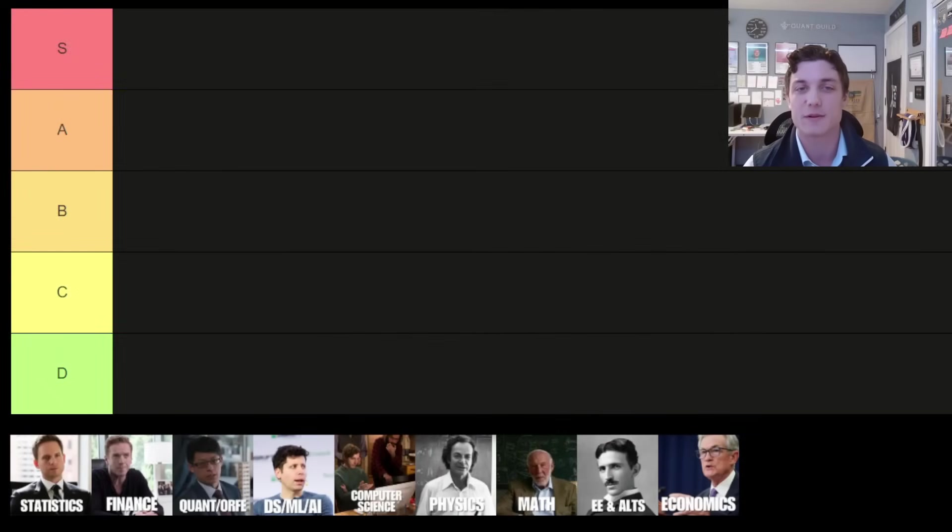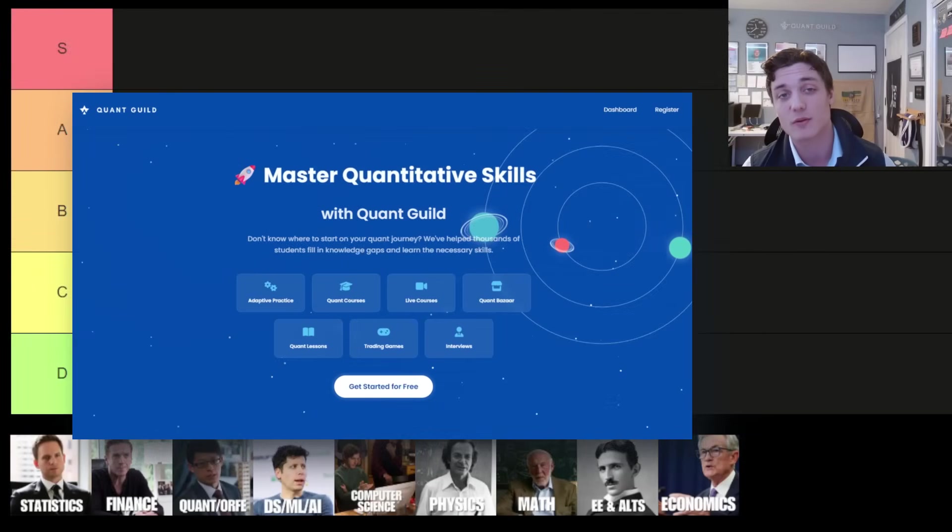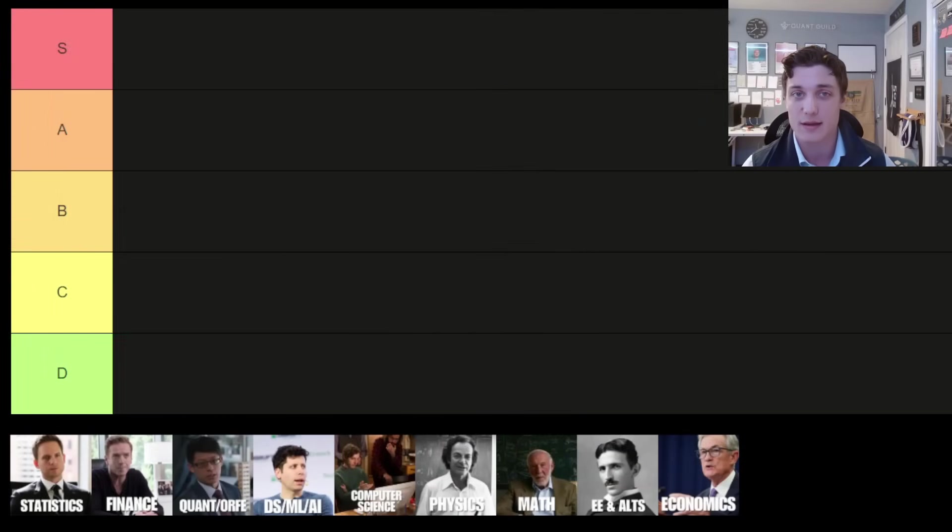What's going on guys, Roman here, quantitative researcher and trader, founder of Quant Guild. Today we're going to go over a college major tier list for those of you interested in pursuing a career in quant finance. When it comes to choosing what to study in college you have a lot of choices, but when it comes to quantitative majors some are certainly better than others, and you want to select a major with the highest possible EV — that is exactly the purpose of this tier list.